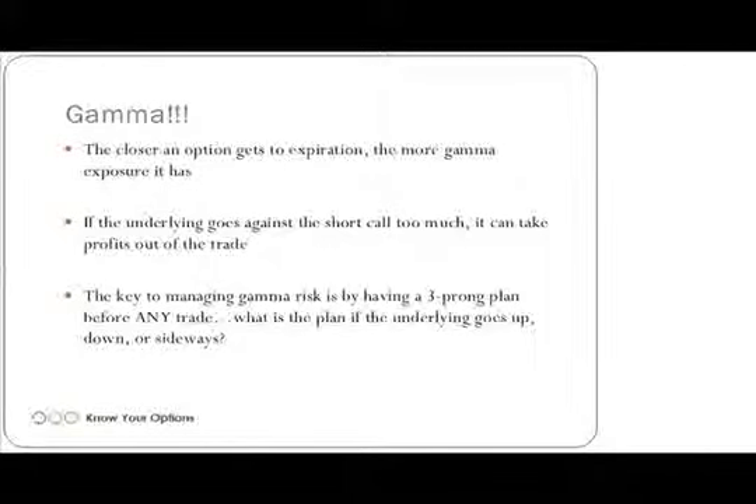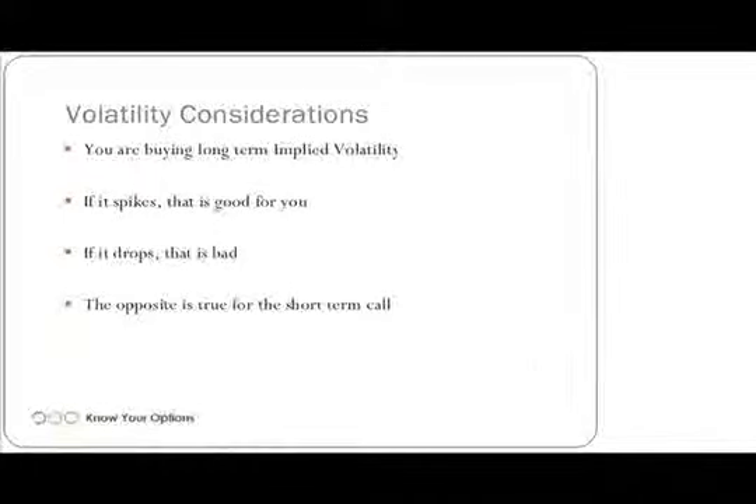Let's talk a little bit about volatility. You're buying long-term implied volatility as you do this. If long-term implied volatility spikes — meaning it goes up — that is a wonderful thing because you are actually long volatility when you're long an option. As volatility increases, the value of an option increases, assuming all other factors remain constant.